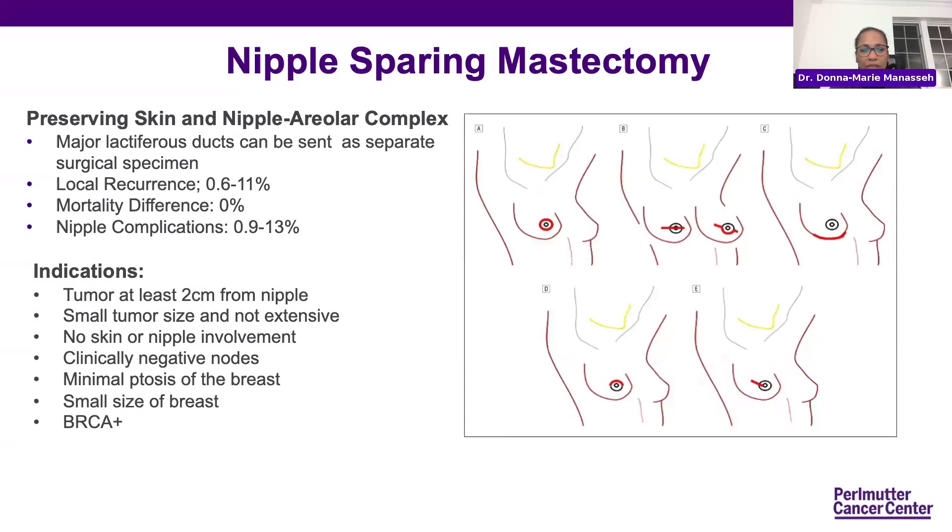Looking more at nipple-sparing mastectomy — you're preserving the skin and nipple areola complex. The ducts right under the nipple can be sent as a separate specimen. As long as there's no disease in those ducts or the margin is far enough away, we can preserve the nipple areola complex. Local recurrence across studies over the past decade ranges from 0.6% to 11%, with the difference largely due to technique and patient selection. Looking at mortality, there's been no difference overall. There is a range of 0.9% to 13% of nipple complications, depending on patient selection.